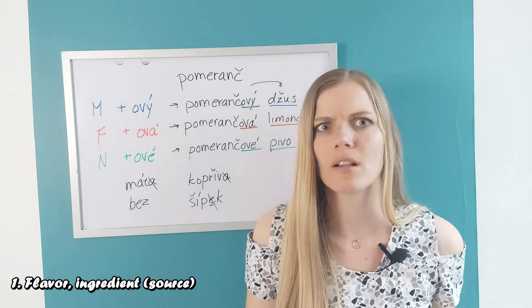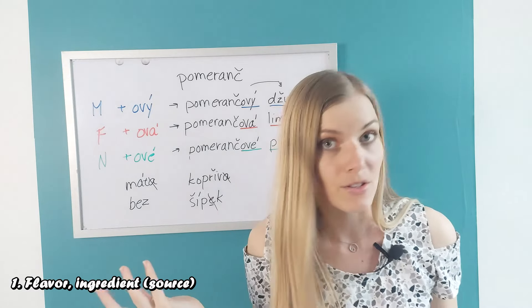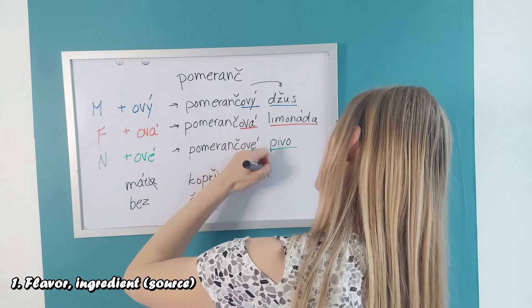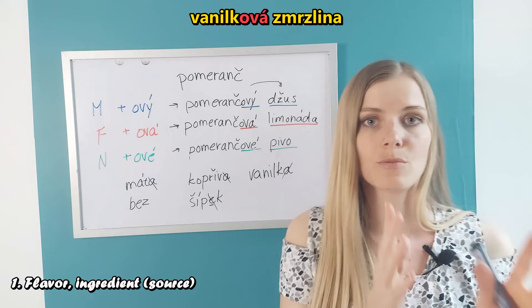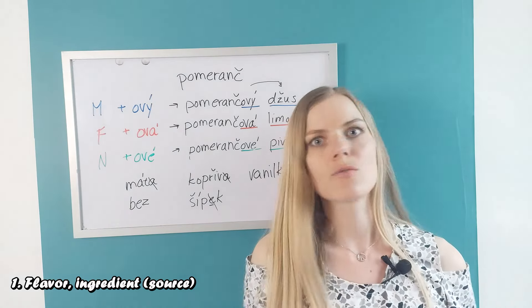This would be the same for ice cream as well. 'Zmrzlina' is feminine. If you wanted to say vanilla ice cream — 'vanilka' — we get rid of the A and say 'vanilková zmrzlina'. You can have all kinds of combinations.